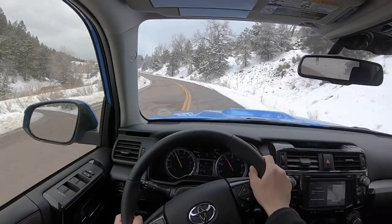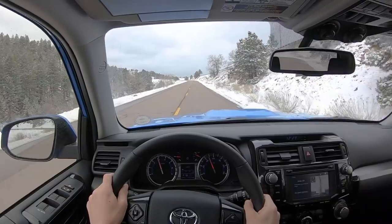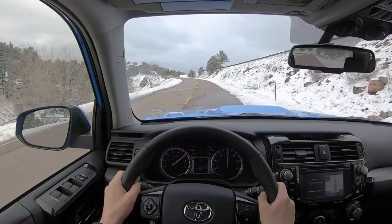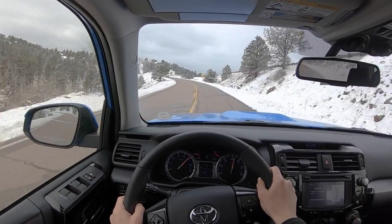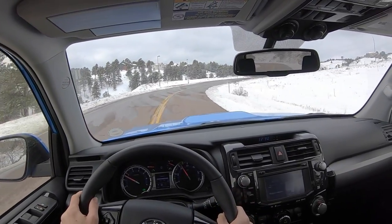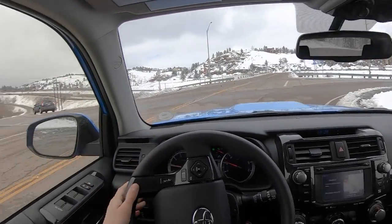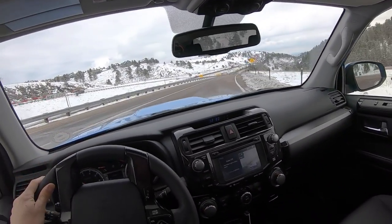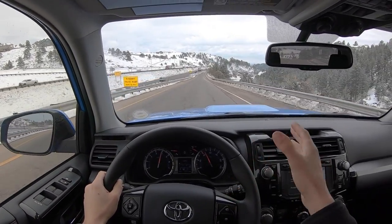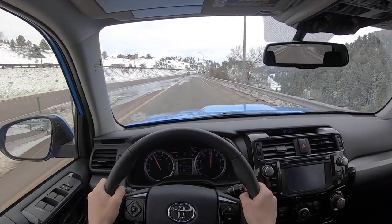Gas mileage is okay — it takes regular fuel, 17 in the city and 20 on the highway. All week I've averaged about 18 to 19 according to the readout. My only complaint is it sounds a little strained at high RPMs, but it definitely gets the job done. For how softly sprung and damped the suspension is, I'm actually quite impressed at how well it handles. There's a lot of dive, roll, and pitch — it lets you know you're in a big SUV — but it does a pretty good job on a back road.